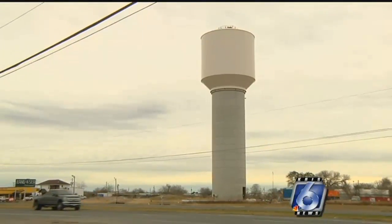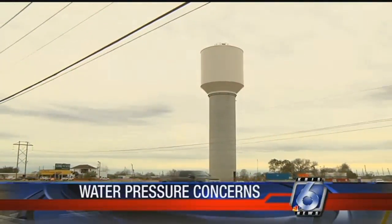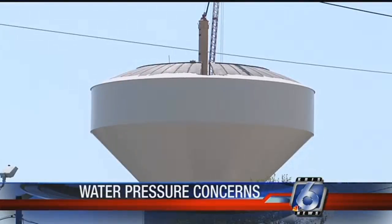Chris 6 News reporter Ashley Portillo joins us live now near one of those towers. Increased water pressure could turn a small leak into a big problem. That's why the city is asking everyone to make sure their plumbing is ready for those changes. The new elevated storage tanks are expected to be in service within two to three months.